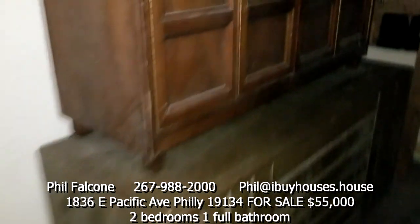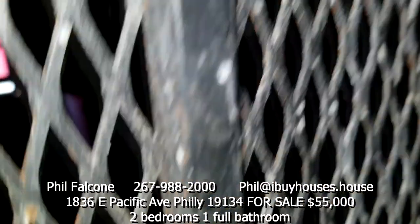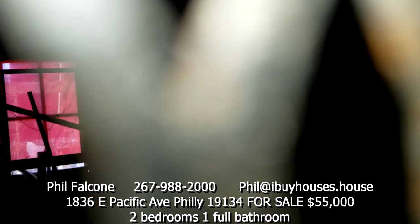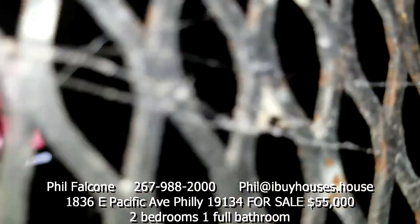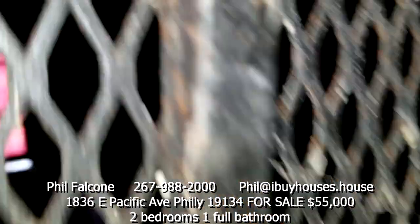There's some roof damage here, this is a window, and I'll show you the kitchen. Can't really show you the kitchen but it's got a back door and a window.